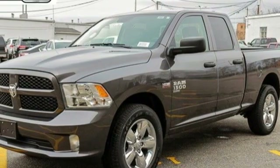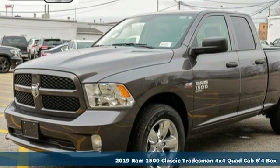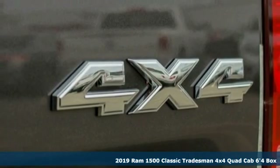It's a new 2019 1500 Classic. RAM works hard, plays harder.